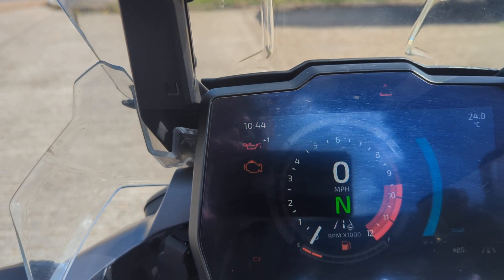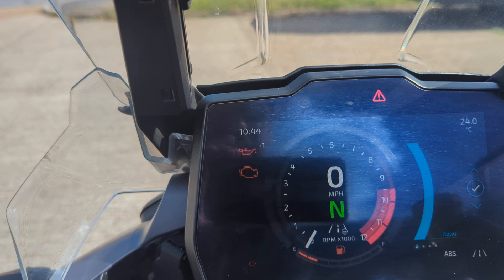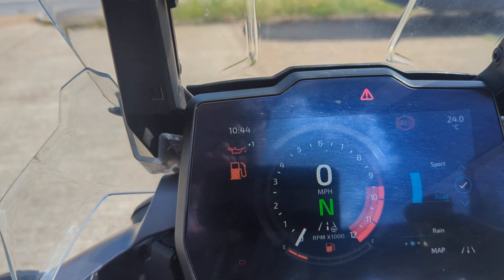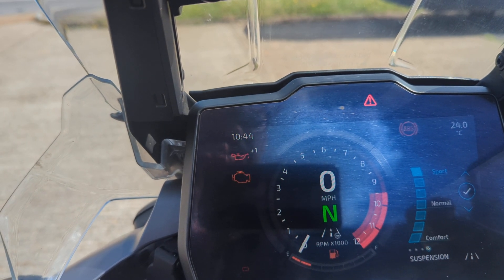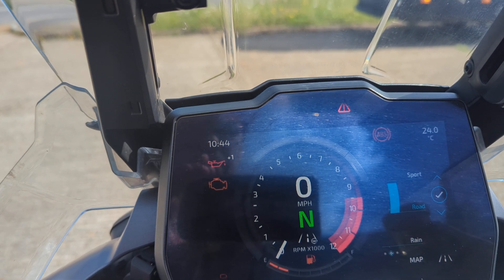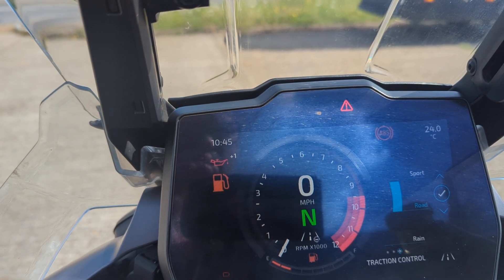Riding aids: ABS is adjustable, so there are different settings for your ABS. It does have traction control as well. Different maps, different traction control settings, different suspension, different ABS, different power maps — they're all adjustable.